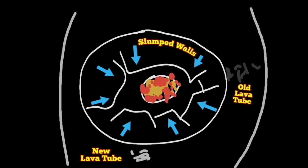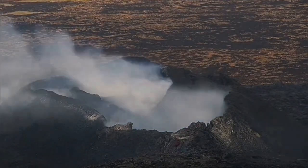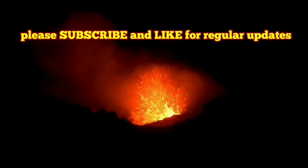This volcano looks to me like the last stages of the Little Horto, where it may stop very soon. In that volcano, Little Horto, we saw the freefall of the tremors and a very tiny vent forming near the last stage of the eruption, which eventually stopped. We are probably going to see similar events in the K1 volcano.